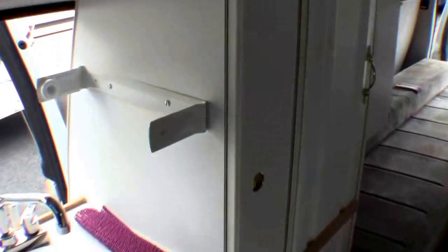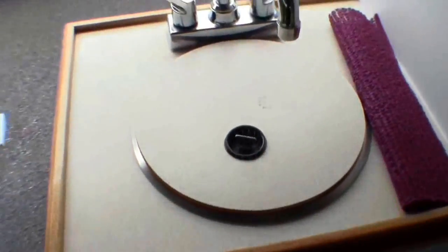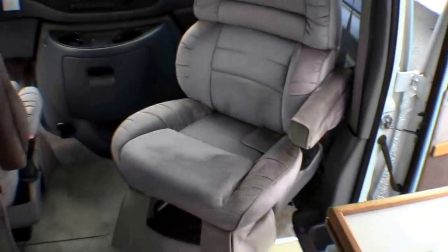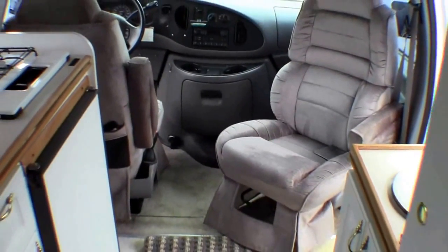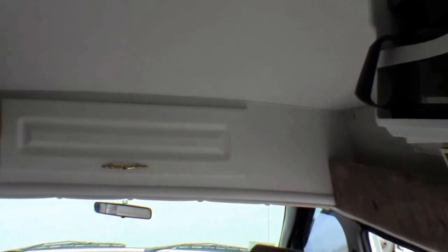Lots of storage. Sink right here. Nice white interior kind of makes it feel a little bigger than it is. Got the chairs that turn around. The all-important coffee maker up front.